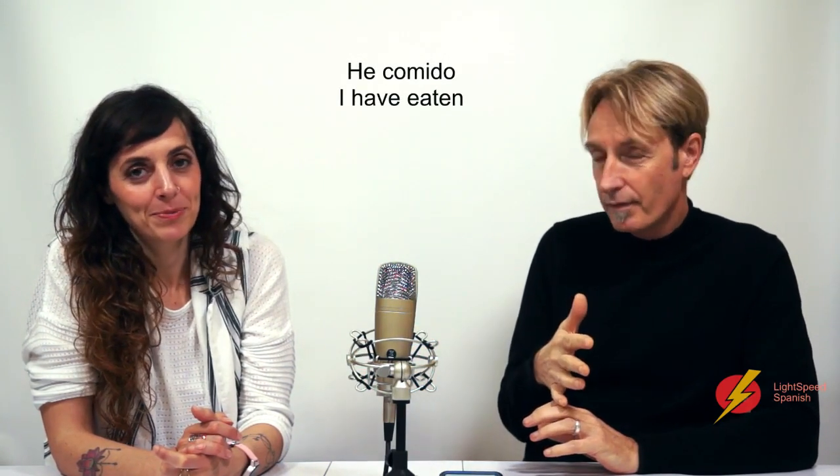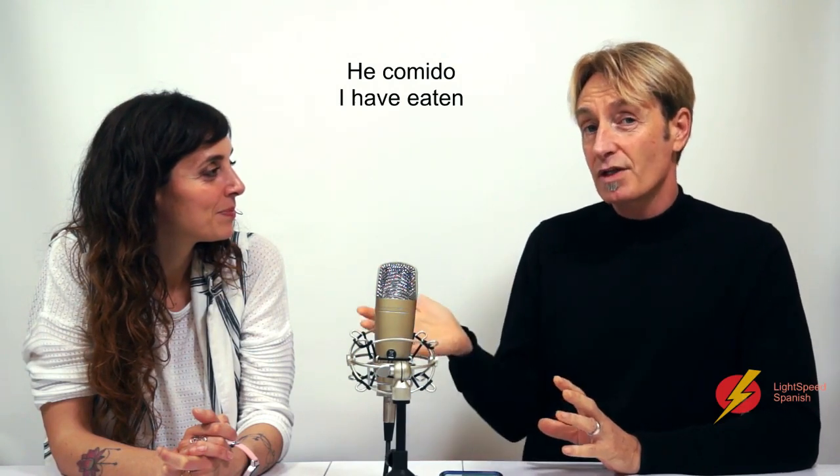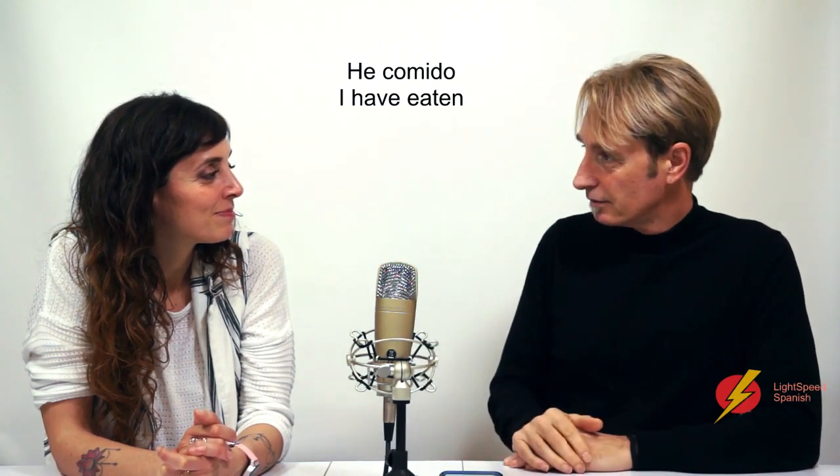What we want to do is talk about how we use it with the pronouns. Because when the pronouns get involved, it gets just a little bit more complex. So for example, if we want to say 'I have eaten' — that's he comido. And if you want to say 'I have eaten the empanada'...